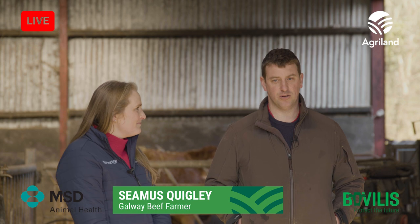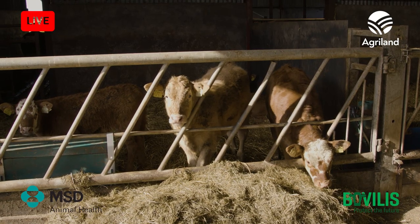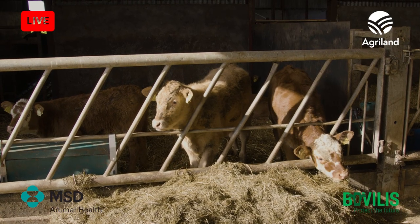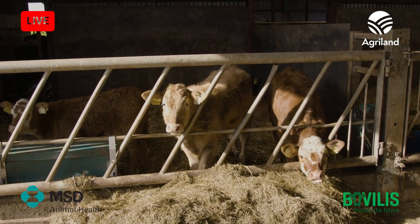Yeah, we're farming here in a husk around the store, County Galway. We're running sucklers here and we keep all the heifers on to beef, sell some of the bullocks, and we're buying in store cattle and killing them for finishing after that.